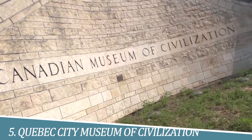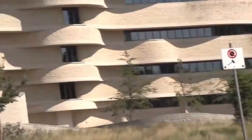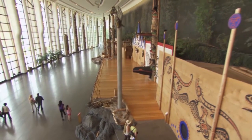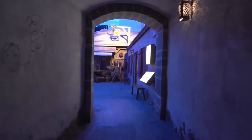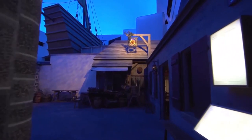Number 5: Explore the Quebec City Museum of Civilization. The Museum of Civilization is a must-visit attraction for anyone interested in the history and culture of Quebec. Through engaging exhibits and interactive displays, the museum provides a comprehensive overview of the region's rich heritage, from the First Nations to modern-day Quebec.